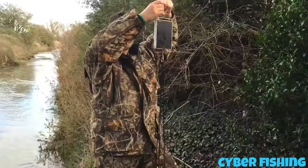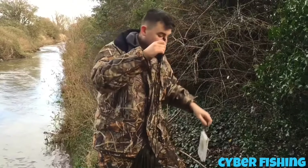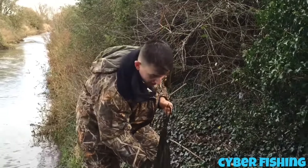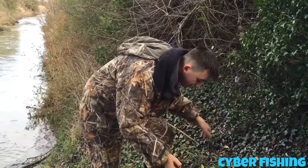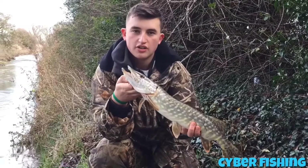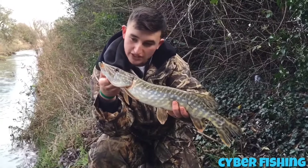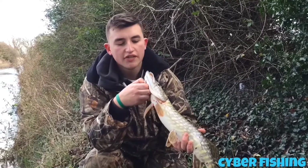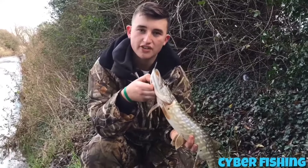I'd say two pounds. He is exactly two and a half pounds — two pound eight. Good thing is I've still got my bait on it. It moved up the line somehow, but at least I've still got it. A little jack, but at least it's something for the video.